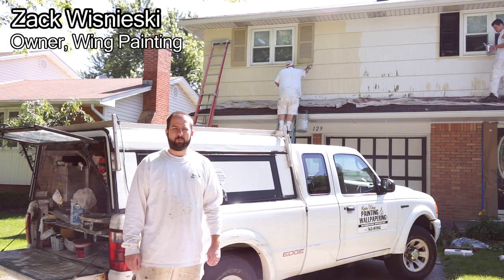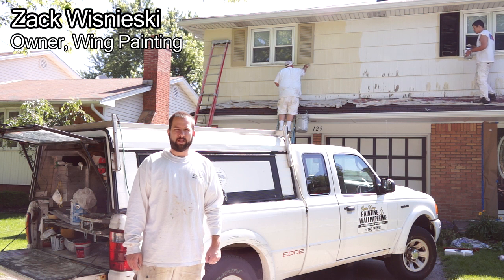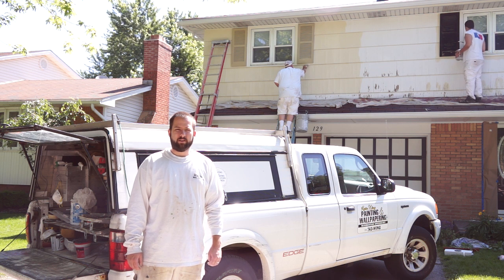Hi, I'm Zach Wisniewski with BestBuffaloPainting.com, a service of wing painting and wallpapering, and I'm here to help you pick the right professional painting contractor.